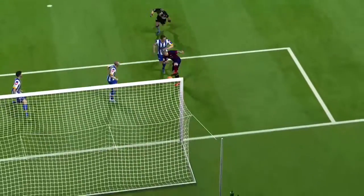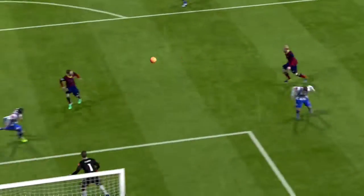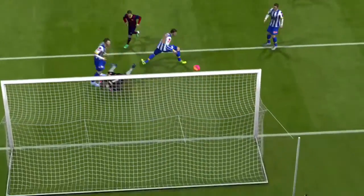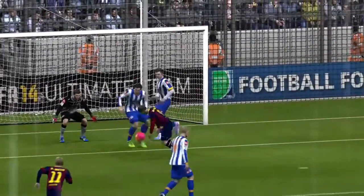Do you know what? I think the keeper should have held that, and that's just what they were praying for. They've got the ball in the net, and they're level again. Well, that is old-fashioned wing play at its best. What a cross!